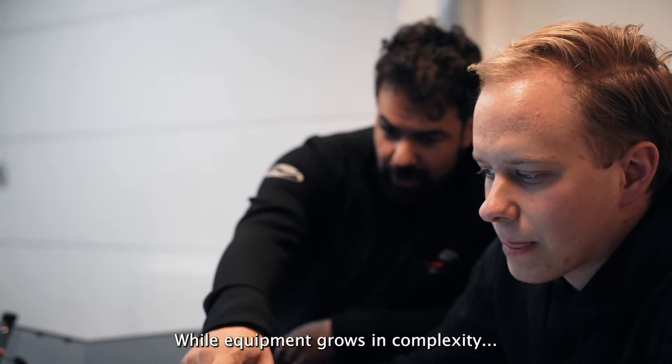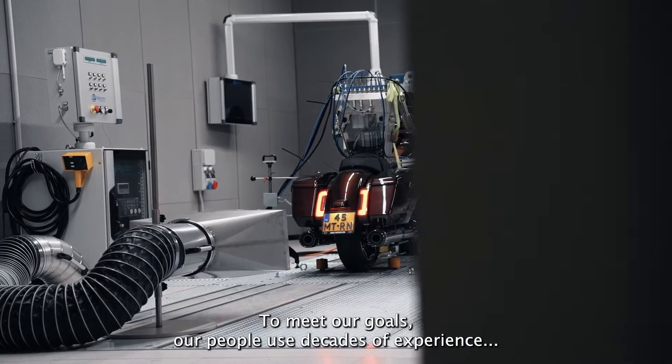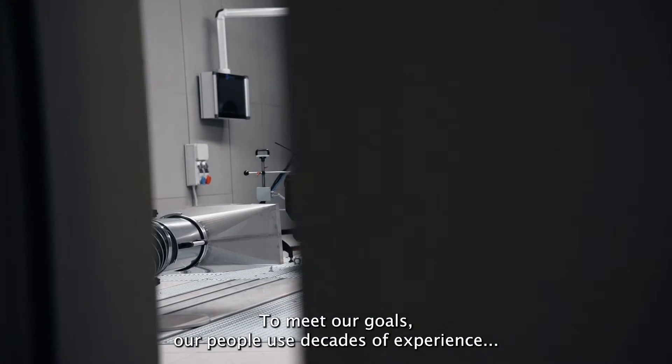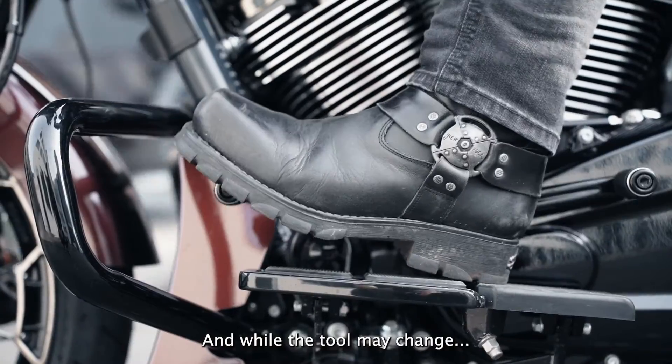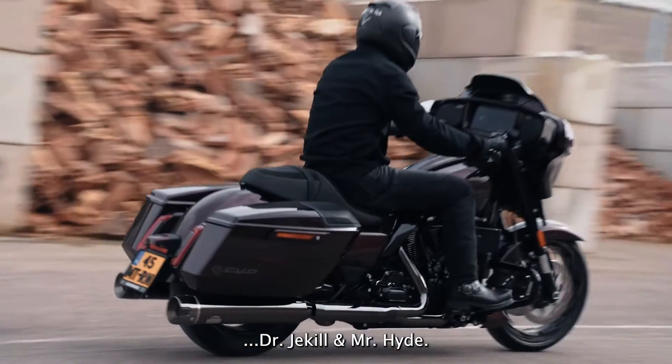While equipment grows in complexity, there is no replacement for craftsmanship. To meet our goals, our people use decades of experience and knowledge to create a product. And while the tools may change, our craftsmanship makes the ride a true Dr. Jekyll and Mr. Hyde.